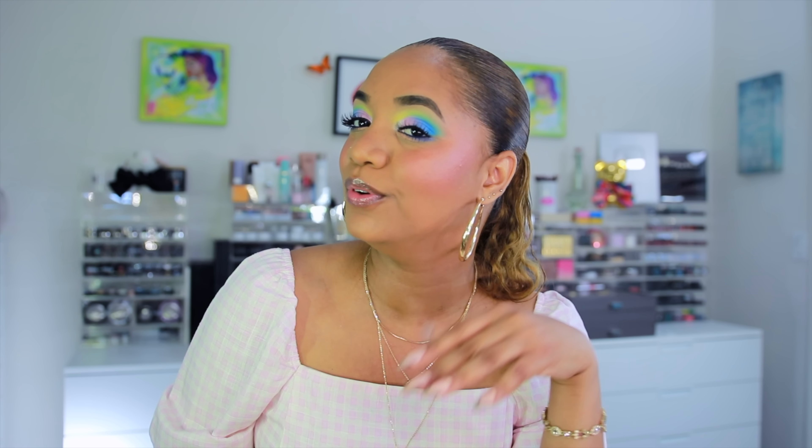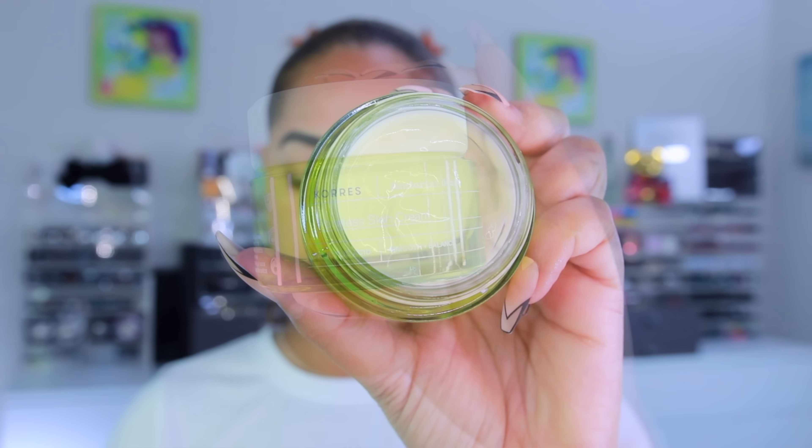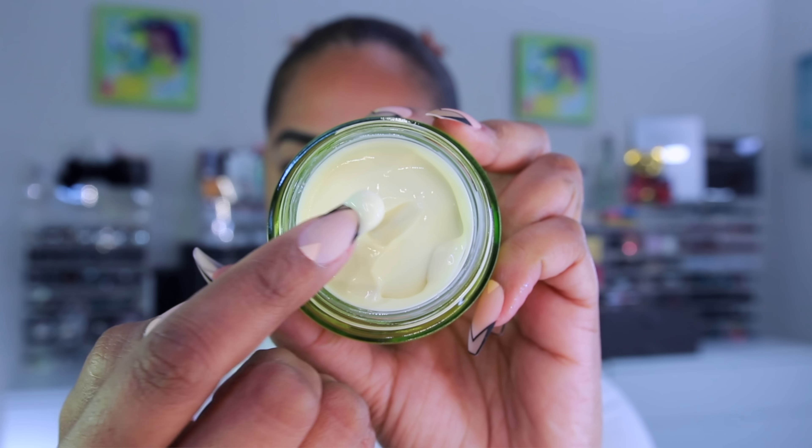If you want to see all these products in action and see me create this beautiful colorful pastel look, then stay tuned. Alright, so as usual we're starting off with a clean freshly-washed face. This time I already prepped my skin and filled in my eyebrows. For moisturizer I'm using this new one from Coras — it is their Poreless Skin Cream, it has salicylic acid and it's meant to smooth and balance the skin.